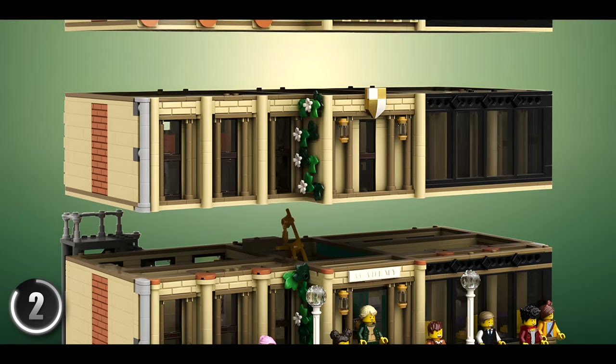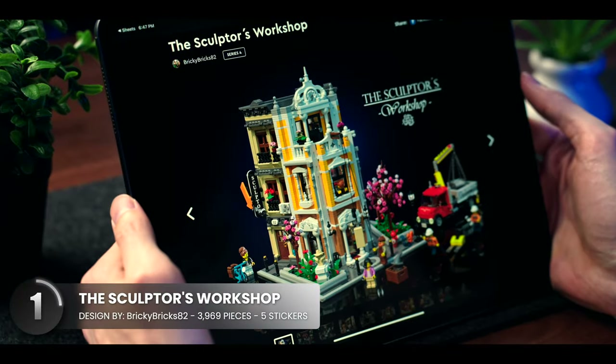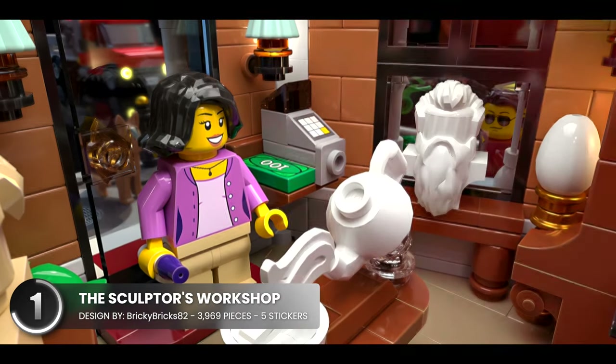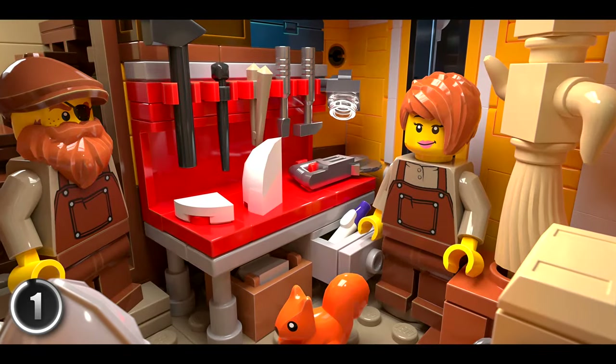It breaks apart nicely as a modular to reveal a handful of classrooms. And here we have a stunning modular building from a well-known LEGO Ideas designer. When you take a look at the inside, you can see they do a masterful job showing off their craft.